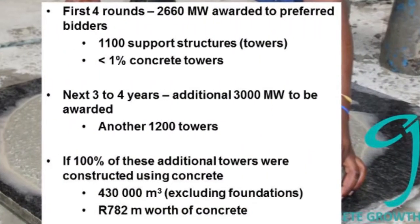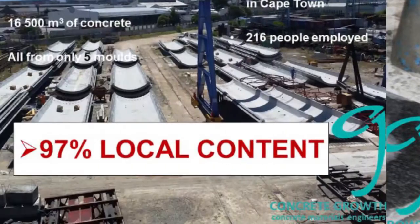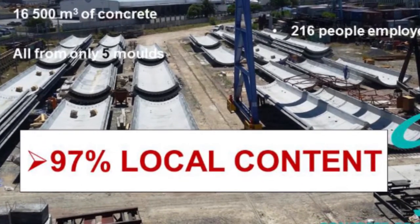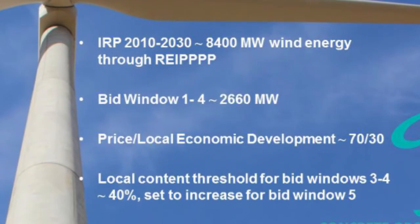There is a huge opportunity for the local concrete industry to become involved and supply these 1,000, or at least a part of these 1,000, tower support structures for the wind energy industry, especially since concrete is 95% and higher of local content and the DTI has included rules for local content in their renewable energy bids.